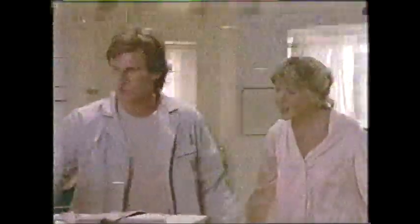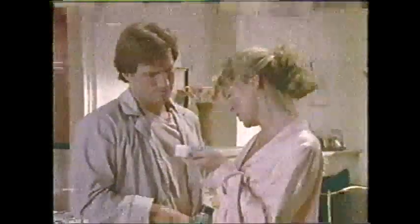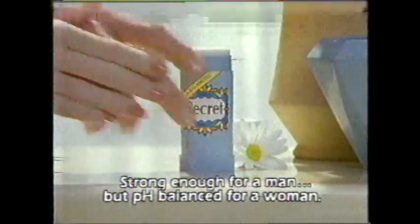Taking the day off was a great idea. Yeah! Now what do we do? Something new. Something different. Like what? While you're thinking, have my antiperspirant. No. Try my spray, it's strong. Do something different. I did — I switched to Secret Solid. It works better than your wet spray. Secret Solid's pH balanced for women. Now go fix us some breakfast. Me? Do something new. Something different. Secret Solid — strong enough for a man, but pH balanced for a woman.